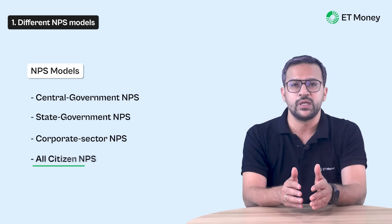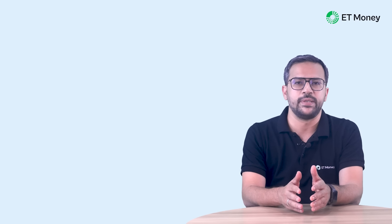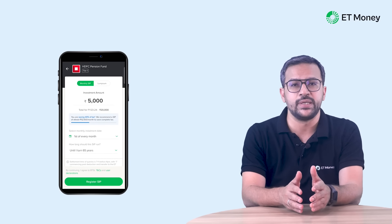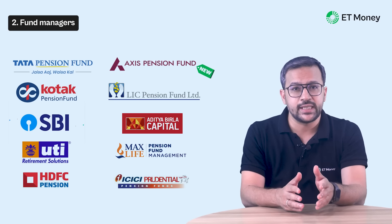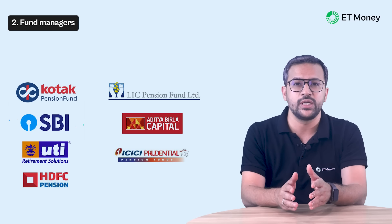The NPS has 10 Pension Fund Managers or PFMs. Of these, Axis, MaxLife, and Tata are relatively new — they started managing NPS money only one or two years ago. Since we don't have much data for them, this video will focus on the remaining seven fund managers.